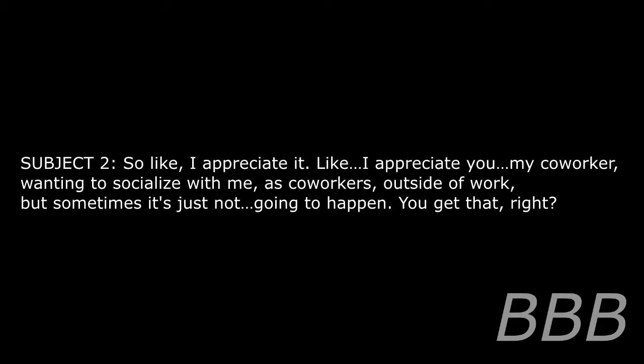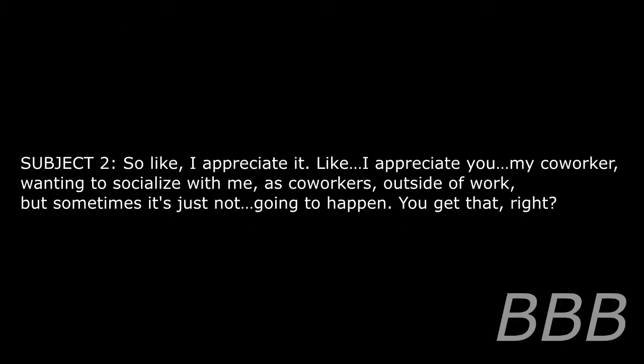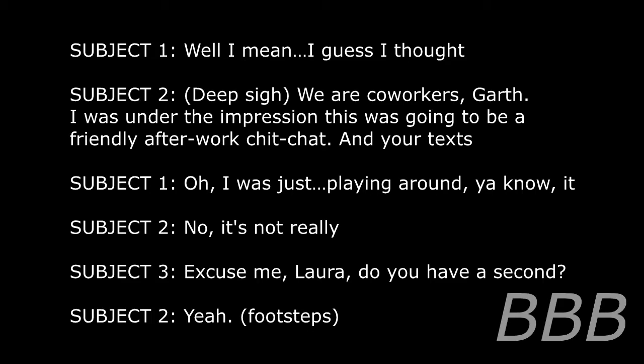I appreciate you, my co-worker, wanting to socialize with me outside of work, but sometimes it's just not going to happen. You get that, right? Well, I mean, I guess I thought — We are co-workers, Garth. I was under the impression there was going to be a friendly after-work chit-chat. And your texts — oh, I was just playing around, you know. Excuse me, Laura, do you have a second?